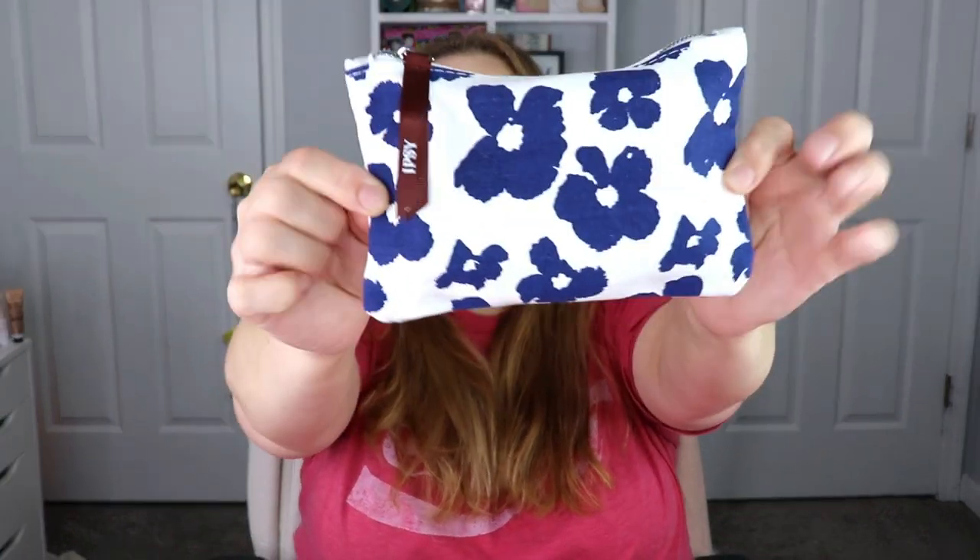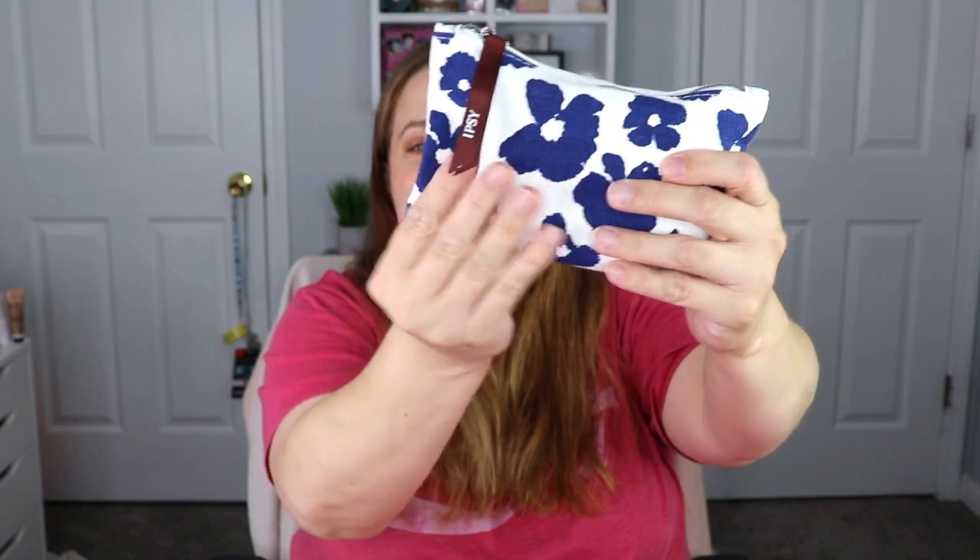Moving on, we're going to the ipsy Glam Bag. They normally knock these out of the park, so I cannot wait. This is for the month of April — I actually really dig this bag. It's super pretty: blue flowers, a canvas-type bag, and on the back it says 'Look Good, Do Good.' Super cute, I like it.